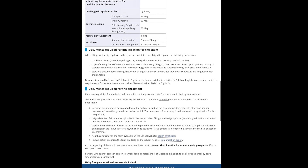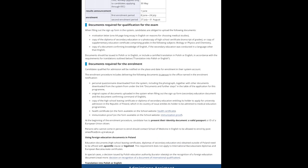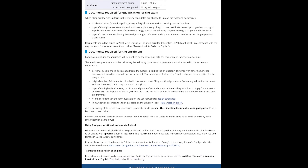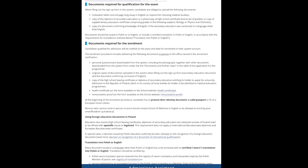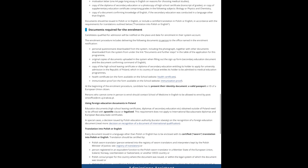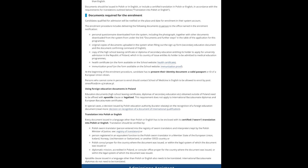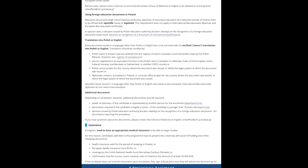In order to sit for the qualification exam you must have a motivational letter, a copy of diploma of secondary education, and a copy confirming knowledge of English. Once admitted into the program you must submit additional documents, including a personal questionnaire, original copies of all documents, a copy of your high school or secondary education diploma, a health certificate, and immunization proof. Further down the screen they specify which documents need to be translated into Polish.